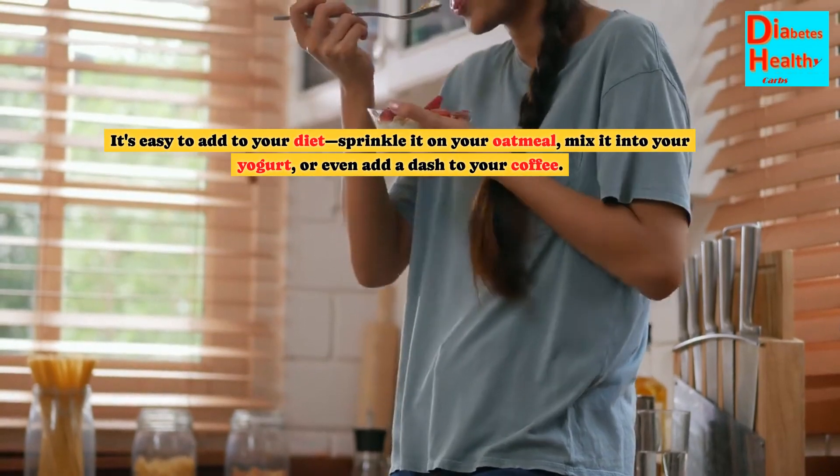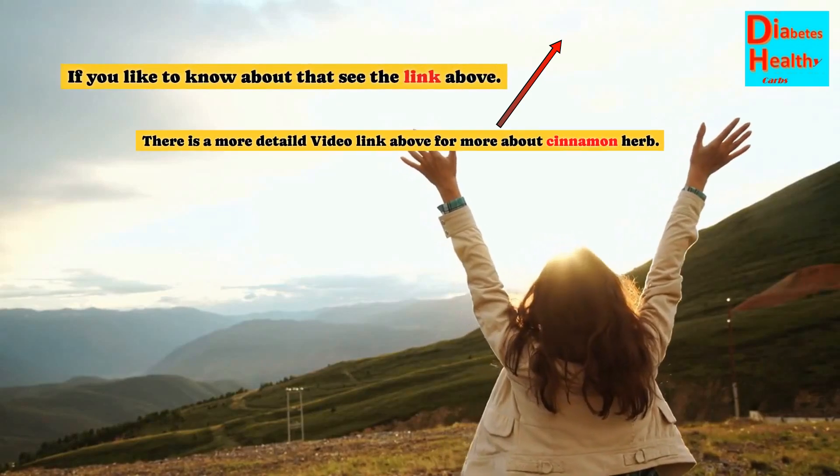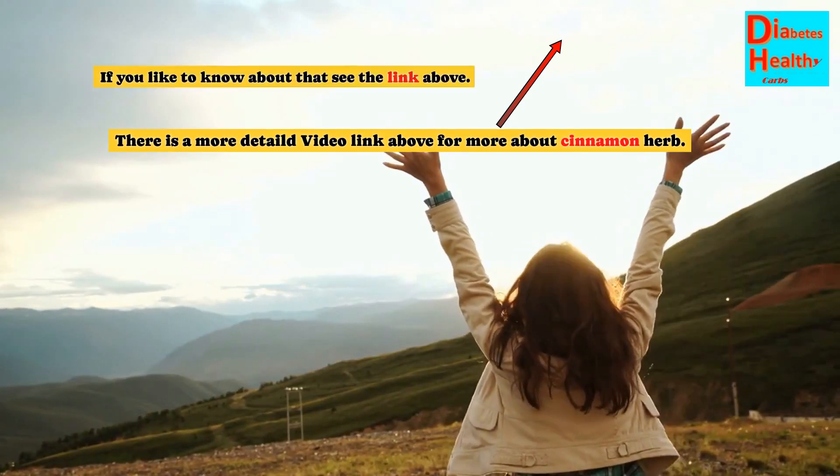It's easy to add to your diet — sprinkle it on your oatmeal, mix it into your yogurt, or even add a dash to your coffee. There is a more detailed video linked above for more about cinnamon.